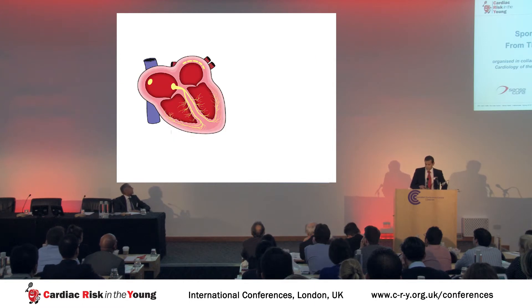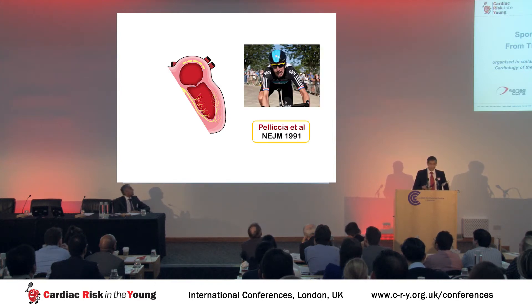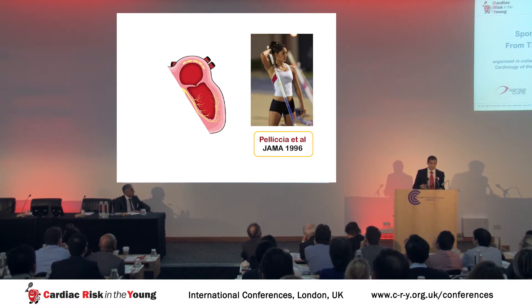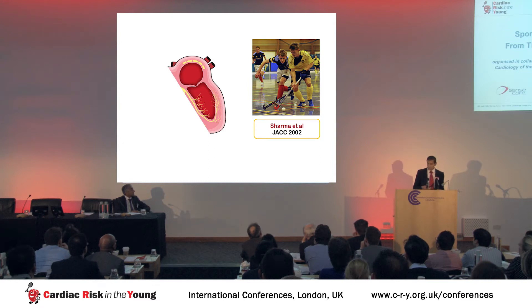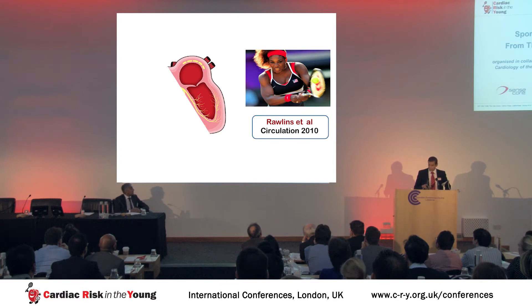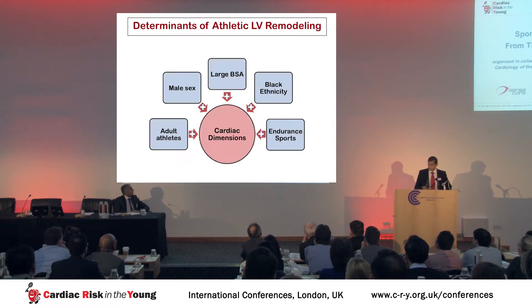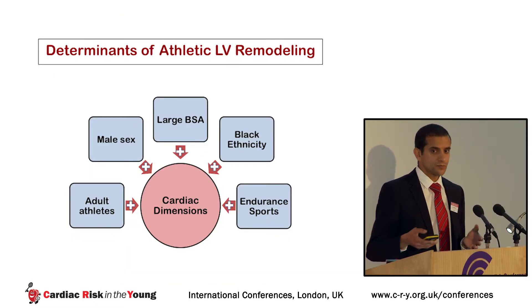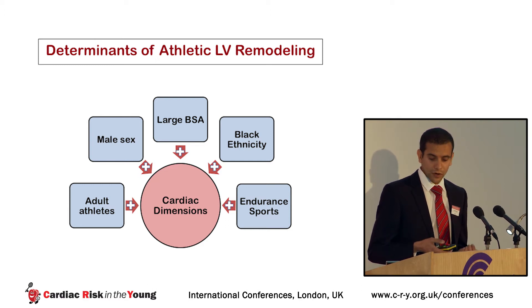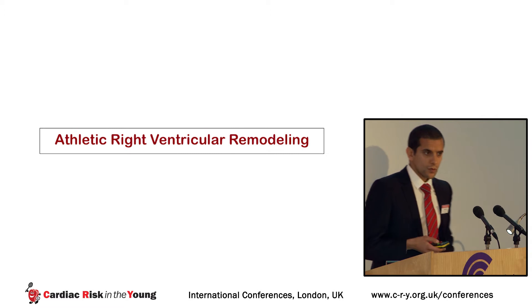The athlete's left ventricle has been extensively studied over the past 20 years across adult Caucasian male and female athletes, adolescent athletes, black adult males and females, and black adolescent athletes. We know that the most profound physiological LV remodeling is expected in athletes who are adult, male, large-bodied, black, and competing in endurance sports. But what about the athlete's right ventricle?